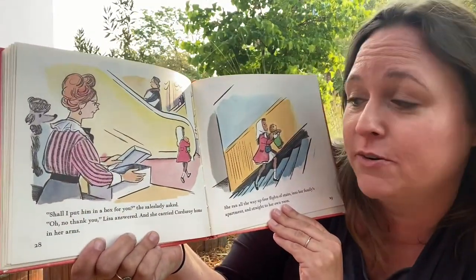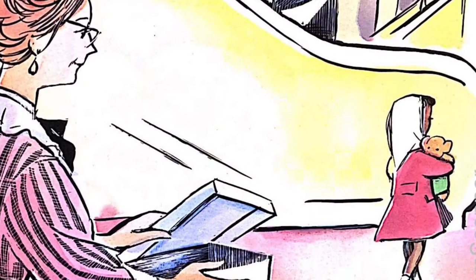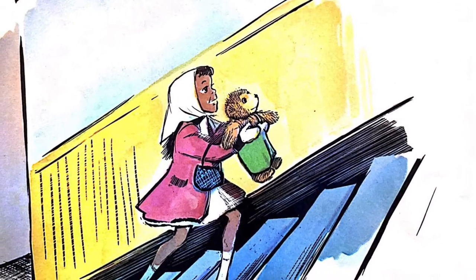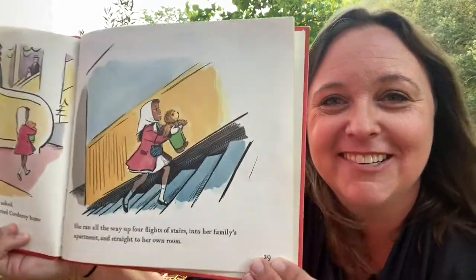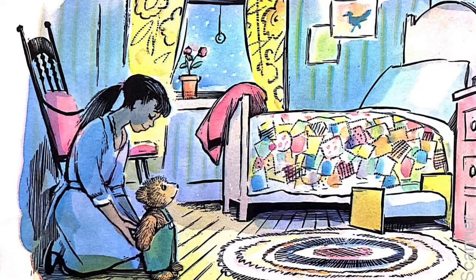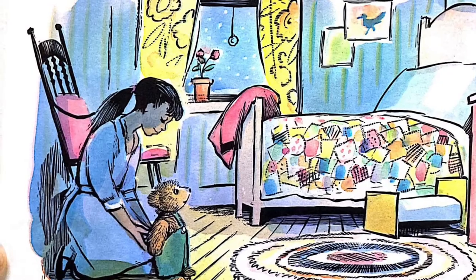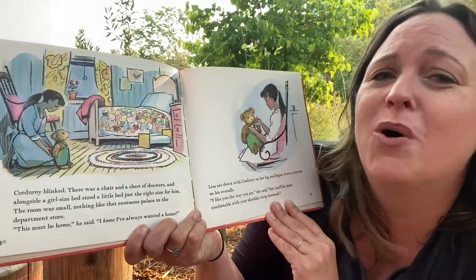'Shall I put him in a box for you?' the sales lady asked. 'Oh, no, thank you,' Lisa answered, and she carried Corduroy home in her arms. She ran all the way up the flight of stairs into her family's apartment and straight into her own room. She's so excited — she looks so happy. Corduroy blinked. There was a chair and a chest of drawers, and next to a girl-sized bed stood a little bed, just the right size for him. The room was small, nothing like the enormous palace in the department store.